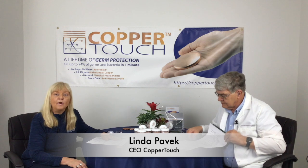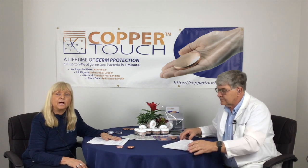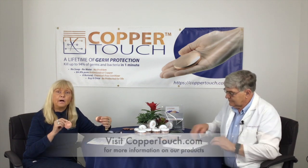Hi, my name is Linda Pavick and I'm the owner of Copper Touch. Welcome. If you are following us along online, please go to coppertouch.com. Check out our two products and all of the wonderful information that we have about Copper Touch.